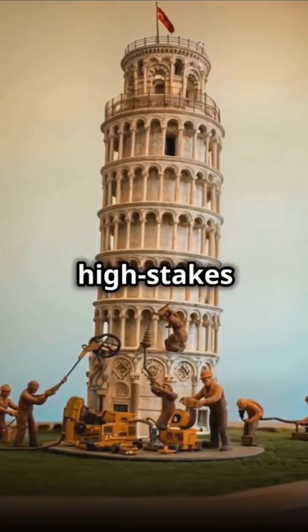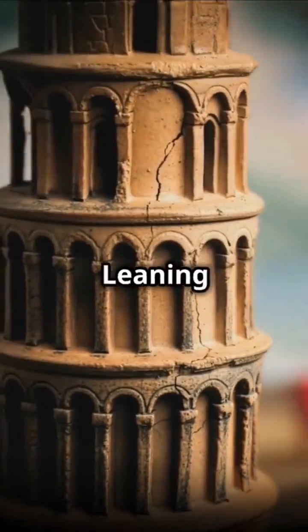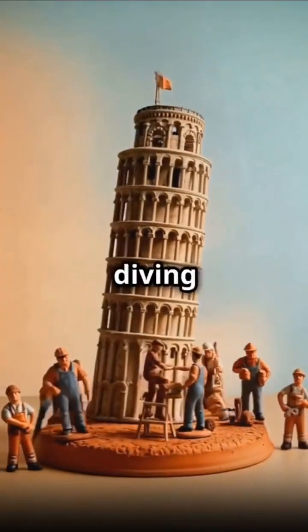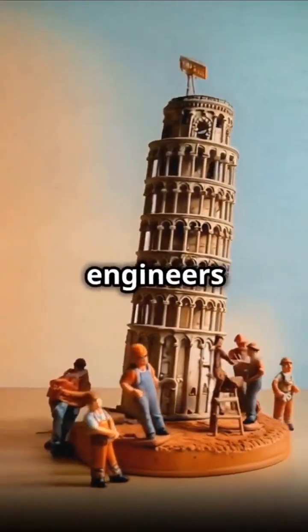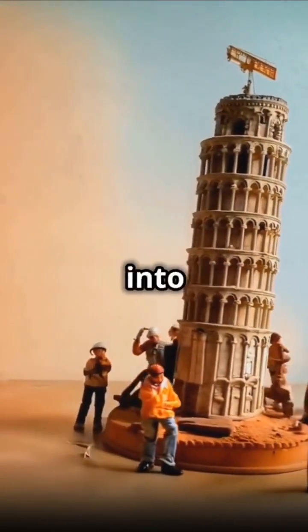It's like playing the world's most high-stakes game of Jenga, but underground. We're talking about the Leaning Tower of Pisa, but not just any old history lesson. We're diving into how a bunch of super-smart engineers managed to stop this iconic building from face-planting into the ground.